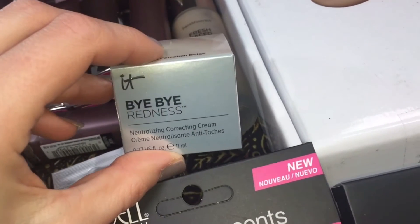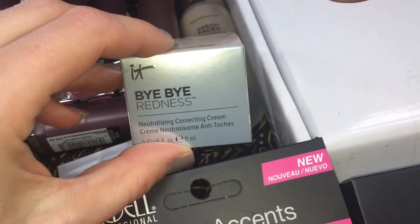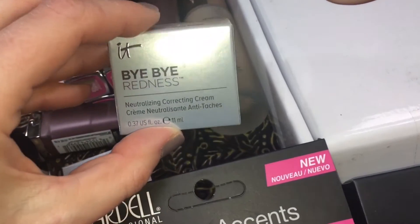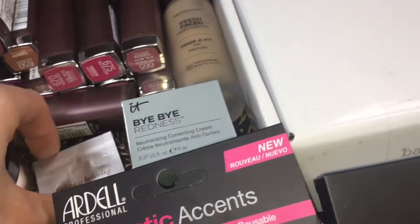The It Bye Bye Redness Corrector — I'm obsessed with this. This is my new favorite all-over-the-face concealer. It's in a pot and it works amazing at canceling out redness, which I've had a lot of lately.